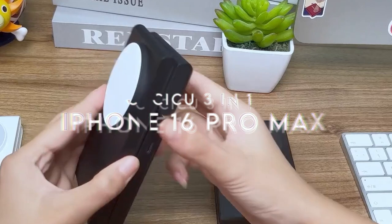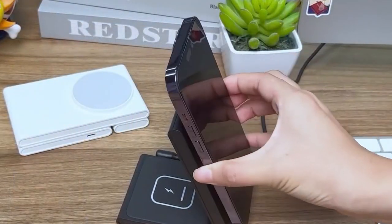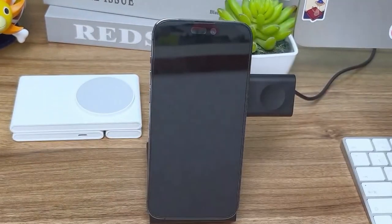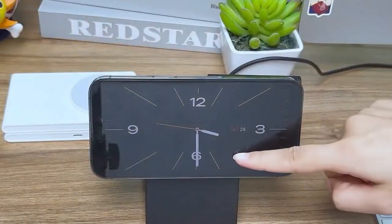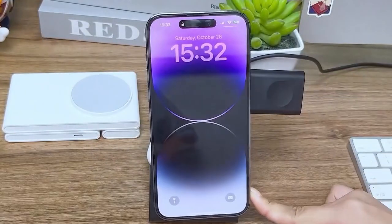At number 5, the QCQ 3-in-1 charging station is perfect for simplifying your tech life. Instead of juggling multiple cords, you can charge your iPhone, AirPods, and Apple Watch all in one spot. Whether you're rocking the iPhone 15, 14, or even earlier models, this charger's got you covered.